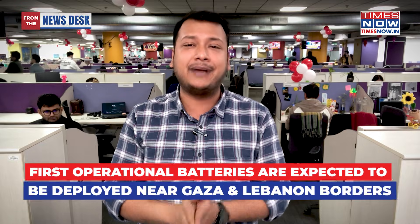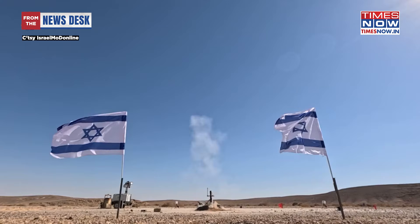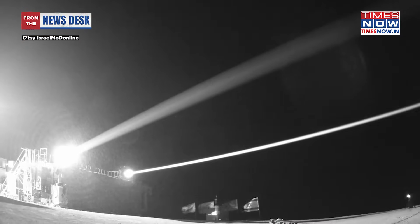As per reports, the first operational batteries are expected to be deployed immediately near the Gaza and Lebanon borders, to counter high-volume saturation attacks that have previously exhausted Israel's kinetic interceptor supplies.